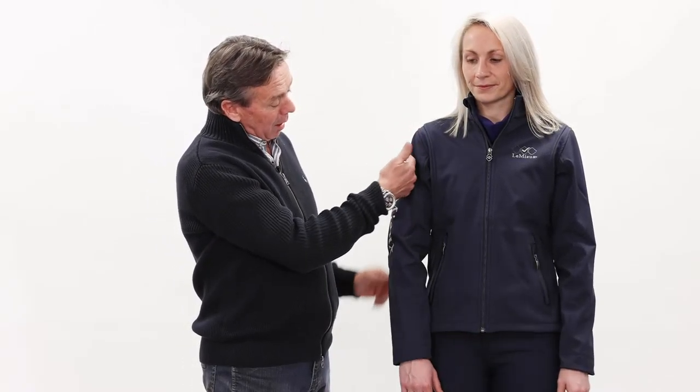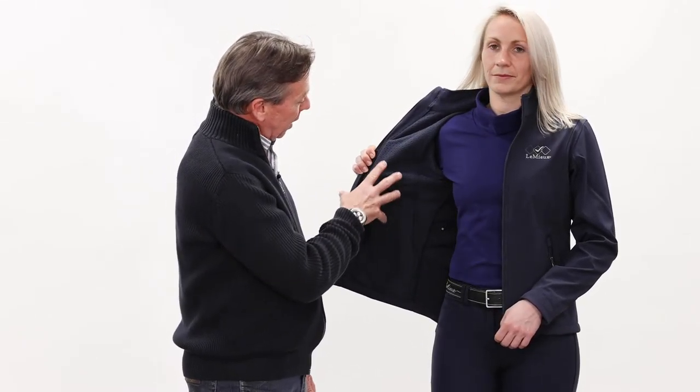Jodie is wearing our new softshell jacket with its water resistant outer shell fabric and the inner lining, which is a micro fleece. It is very breathable and ideal for the active rider.